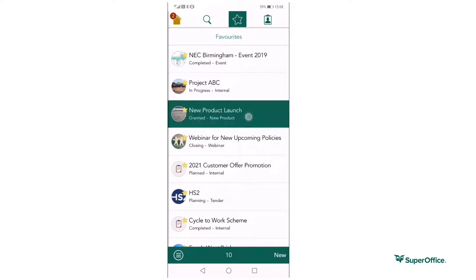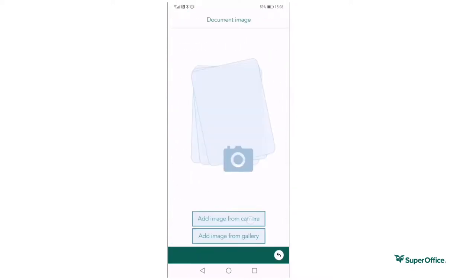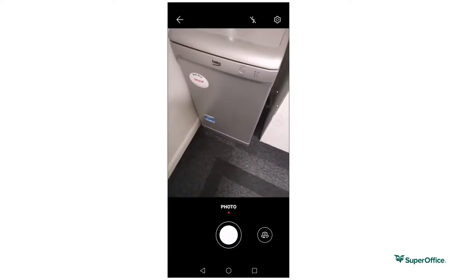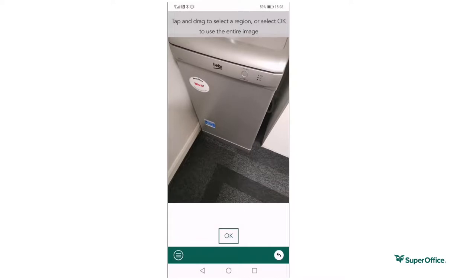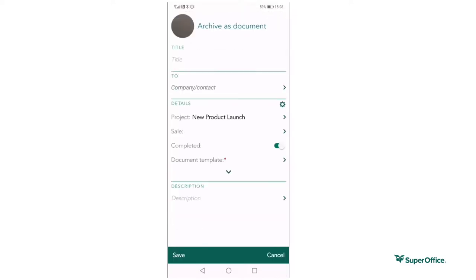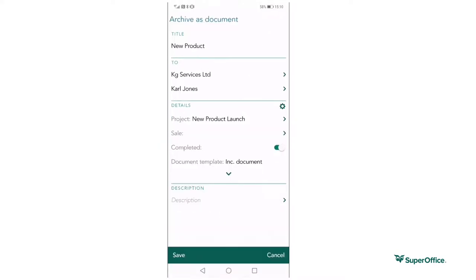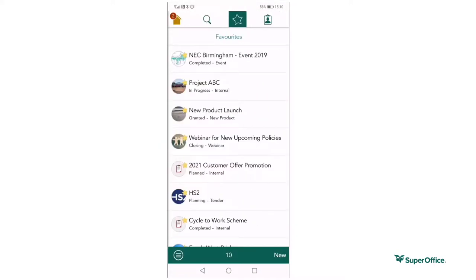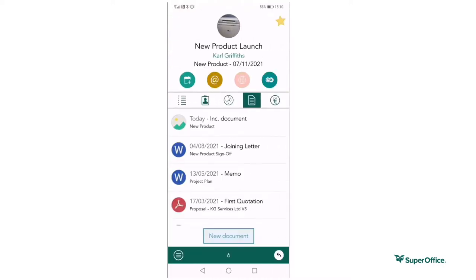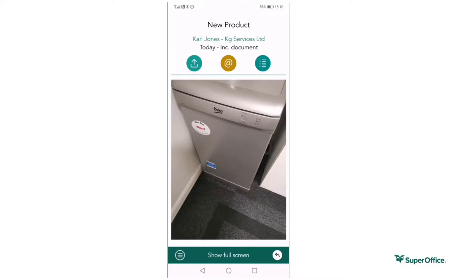Mobile CRM also makes it very simple to locate your projects and add a photo directed to the project activities. For example, it may be a new product photo you wish to add, a site project, office refurbishments, or photos from an event stand for future reference. Once you have added the photo, it is visible to anyone who accesses the project at a later date.